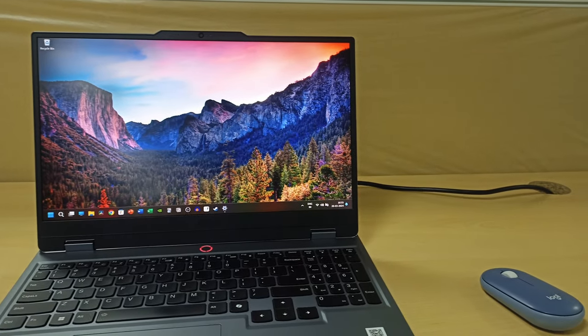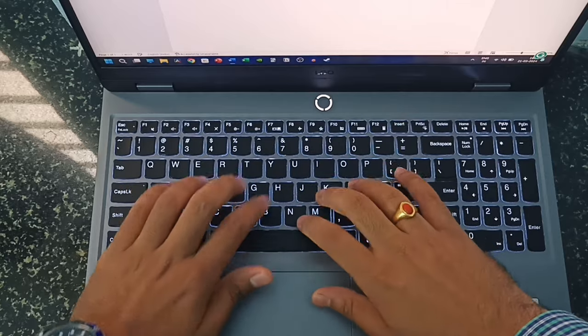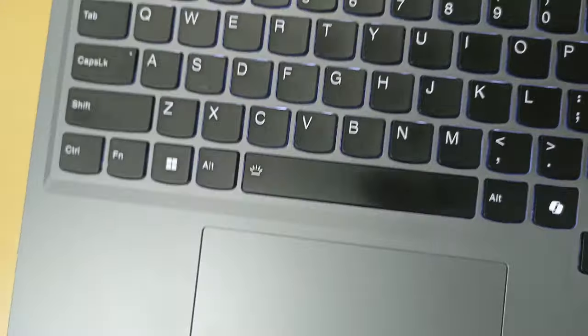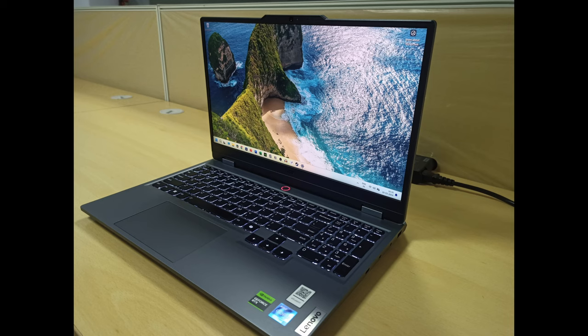I have used this laptop for around one month and prepared this review video, so stay till the end of this video to know if this laptop is worth buying.